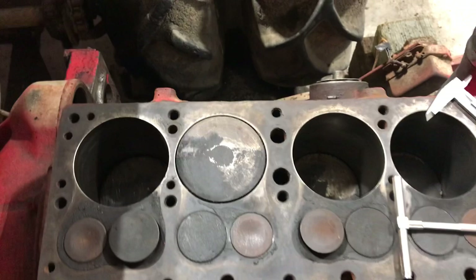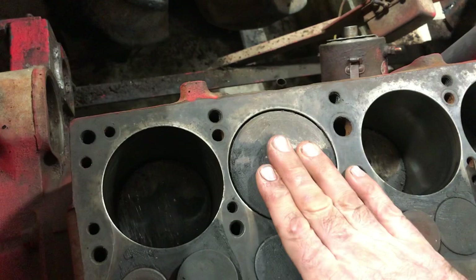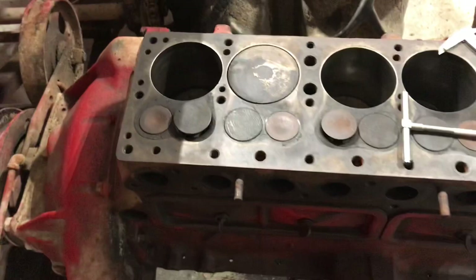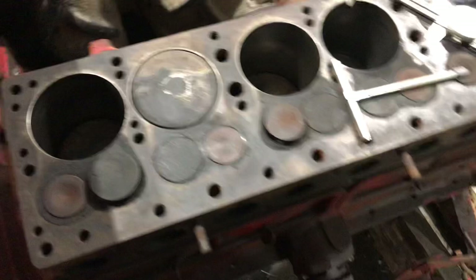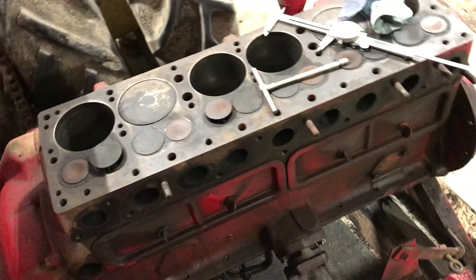Isn't it kind of odd that these are perfectly round being such a worn engine that has pistons with so much slop? Something is not right here. I'm also looking at these valve seats — I'm just going to shine them up a little bit, but they look pretty tight. I'm wondering if this block has had some work done to it that I have not realized. Something is not right.